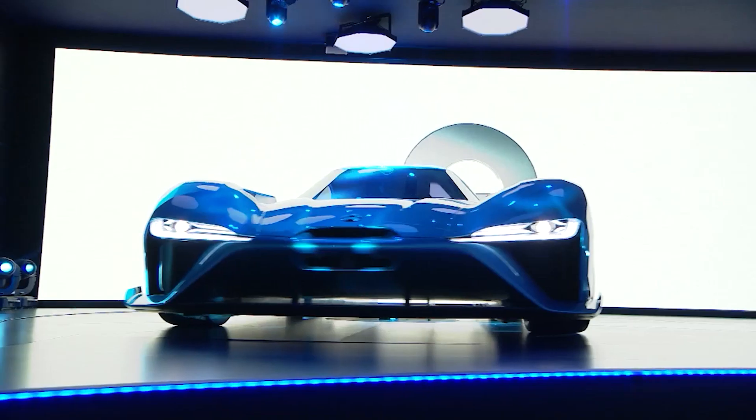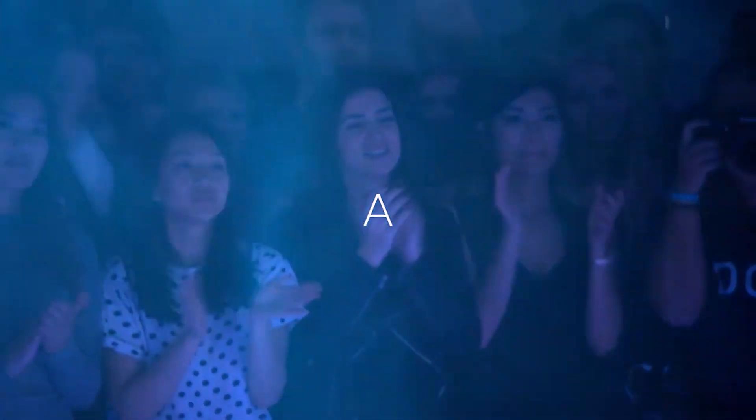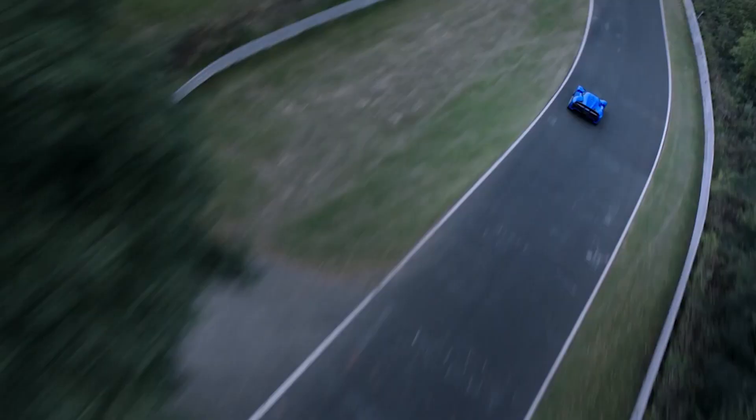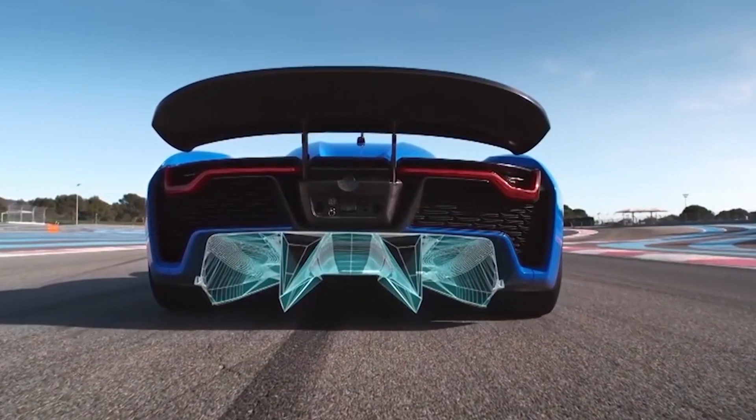In the realm of electric vehicles, where cutting-edge technology intertwines with relentless pursuit of performance, a machine emerges poised to redefine our perception of speed and engineering prowess. Enter the NIO EP9, an automotive masterpiece, meticulously crafted to shatter boundaries and propel us into a new era of electric supremacy.